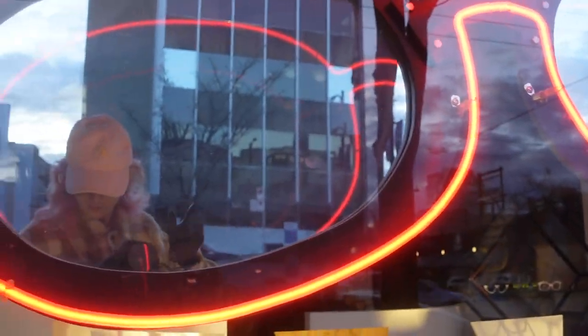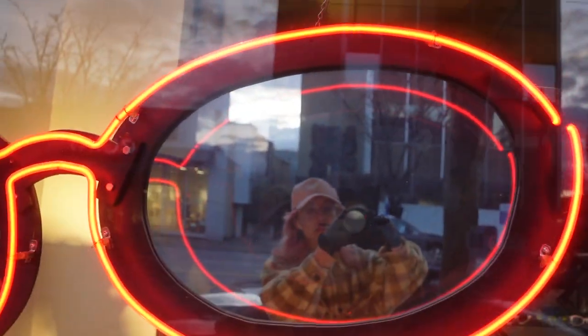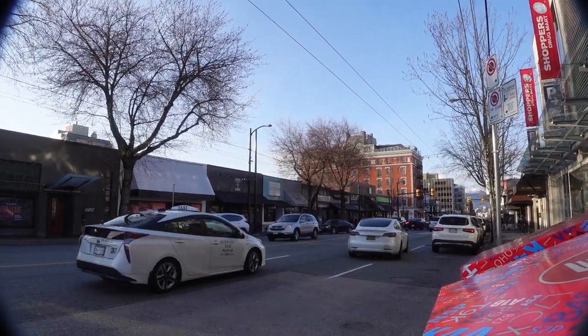Hello everyone and welcome back to another episode. There I am giving you a nice hello, a wave through these cool glasses. We are doing another street photography video today so I hope you're excited.